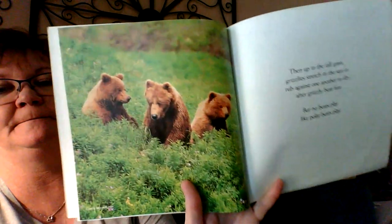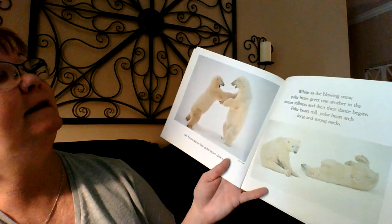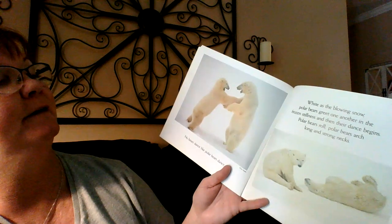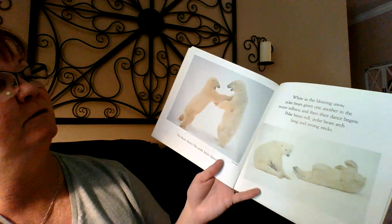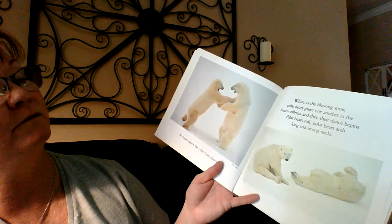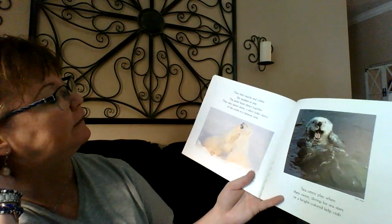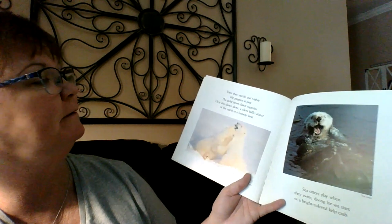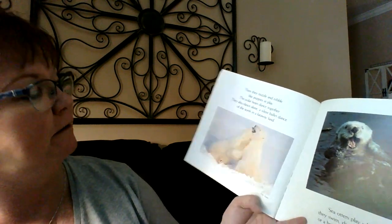But no bears play like polar bears play. No bears dance like polar bears dance. White as the blowing snow, polar bears greet one another in frozen stillness, and then their dance begins. Polar bears roll, polar bears arch long and strong necks. Then they nuzzle and nibble like puppies at play. The polar bears dance together and also dance alone — a silent ballet dance of the north in a faraway land.